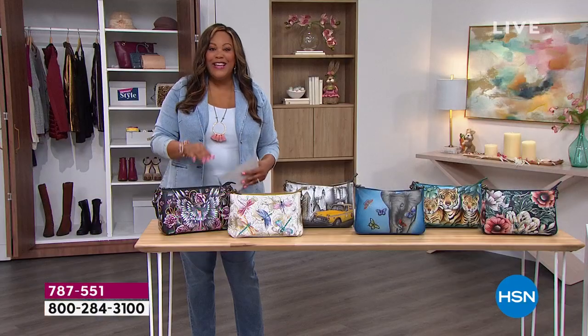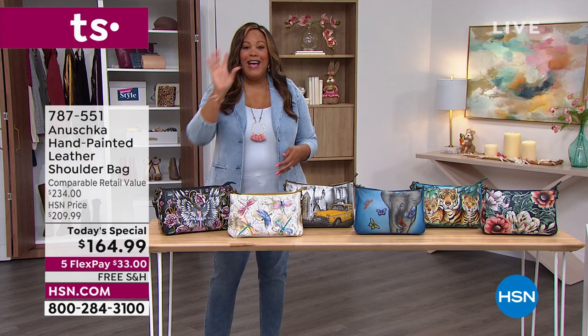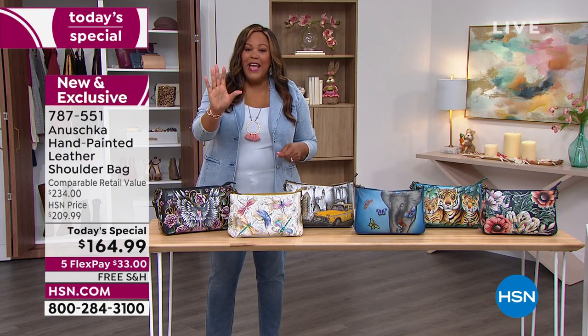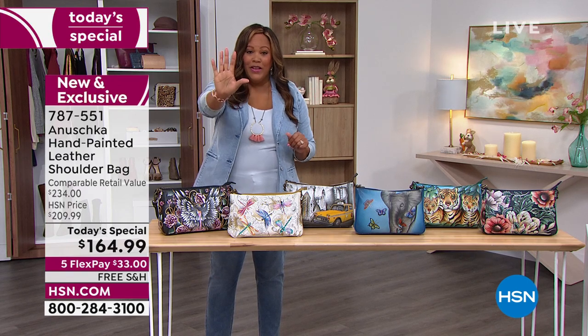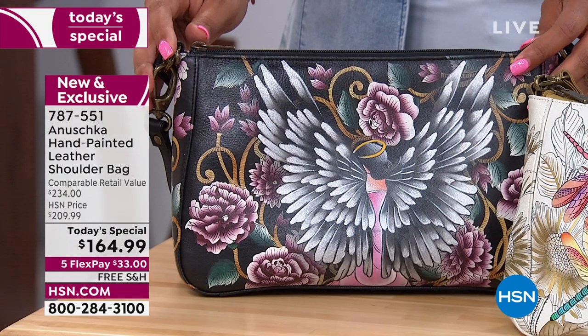You see 'Anushka'? That's hand-signed. Everything is hand-painted, hand-signed with the signature, and basically all hand-cut leather. That's why I want to give it a high-five — you've got to talk to the hand. Let's look at all the beautiful colors we have.